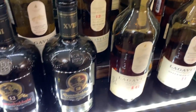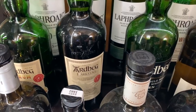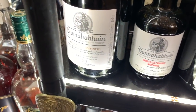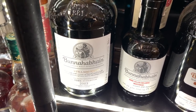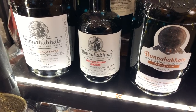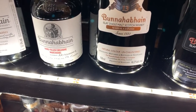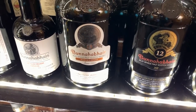Ardbeg 10 Year — should be on everybody's shelves — Ardbeg Dark Cove Committee Release and Ardbeg Drum Committee Release. Bunnahabhain far left right here — that's a distillery release Amontillado finish, simply beautiful. The 14 Year Moinier PX finish from the distillery, and this was a Marsala finish — I don't remember the age on it, came out several years ago, very good. Bunnahabhain 12, Bunnahabhain 18 — love them all.